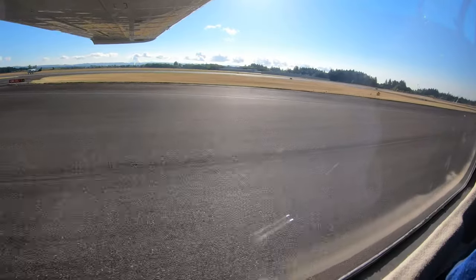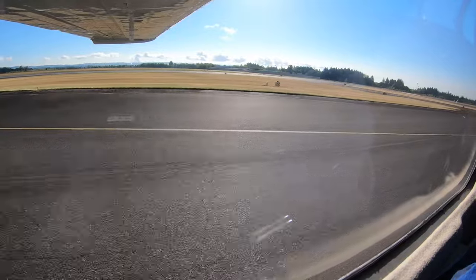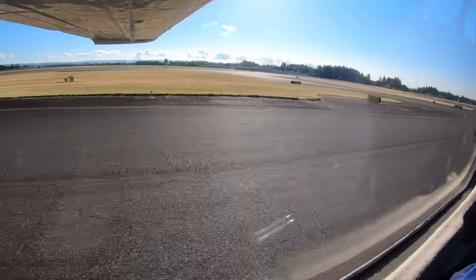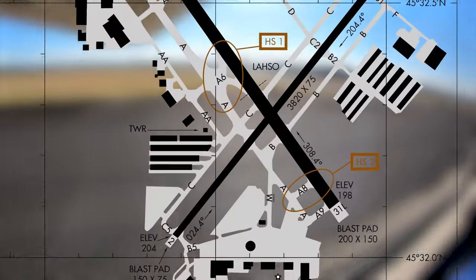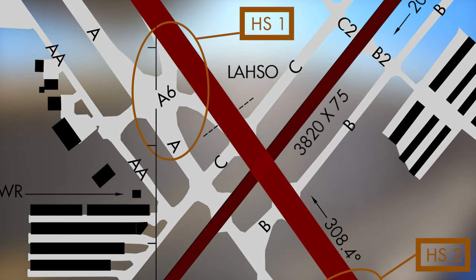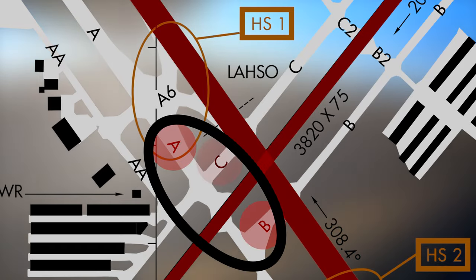One word of caution: anytime there are runway and taxiway intersections in close proximity to each other, there is the opportunity for confusion. This situation is found at HIO near the intersections of runway 31L, runway 220, and taxiways Alpha, Bravo, and Charlie.